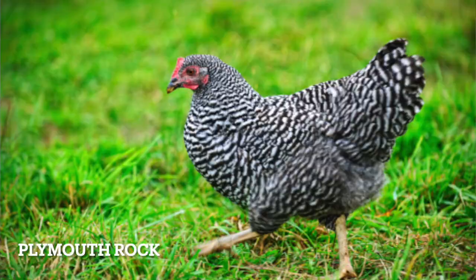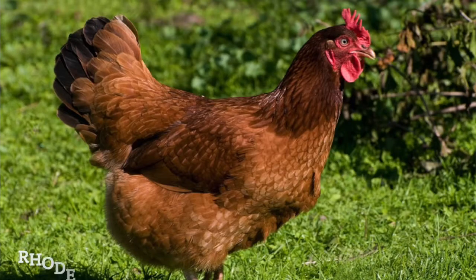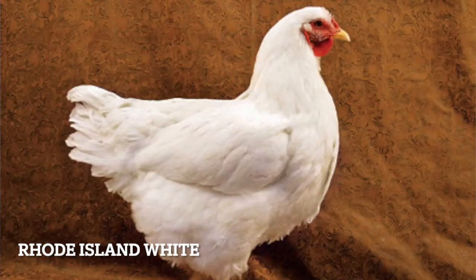Plymouth Rock. The Pilgrims didn't land on this chicken, but it'd be pretty cool if they did. Rhode Island Red. Named after the state with that one mansion that Taylor Swift wrote that song about. There goes the last great American chicken breed. Rhode Island White. Despite having a similar name, this breed has no relation to the Rhode Island Red. It has ridden its famous brother's coattails all the way to the county fair, and I gotta respect the grift.